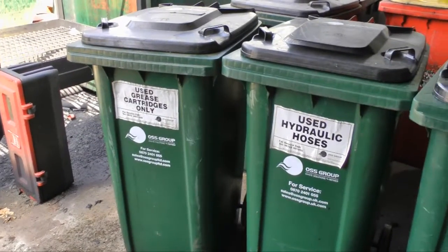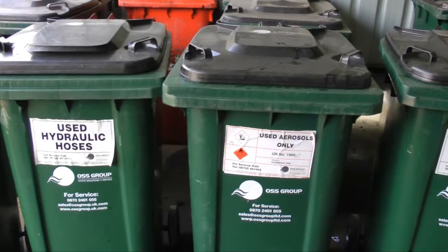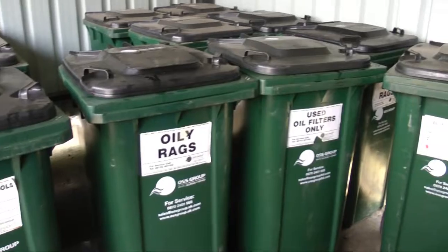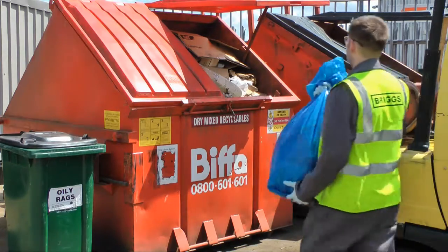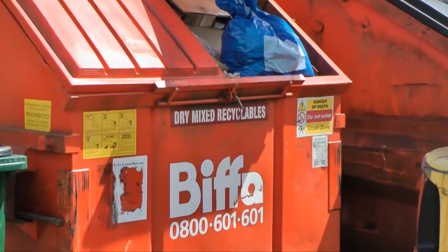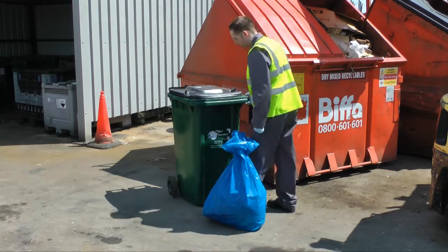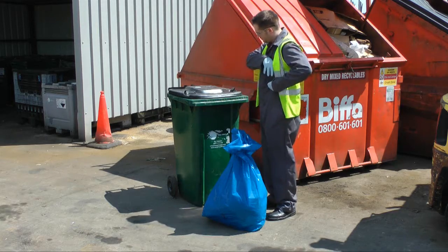All waste bins supplied by Briggs Equipment UK should have signs on them detailing what waste stream can be placed within them. It is vitally important that you observe and follow these instructions. If you place items in the wrong bin, they will then have to be separated by your waste collection contractor who will charge us a penalty for doing so. If you find a container which is not marked, you must not use it. If this does happen, please inform the person who is responsible for the waste area.